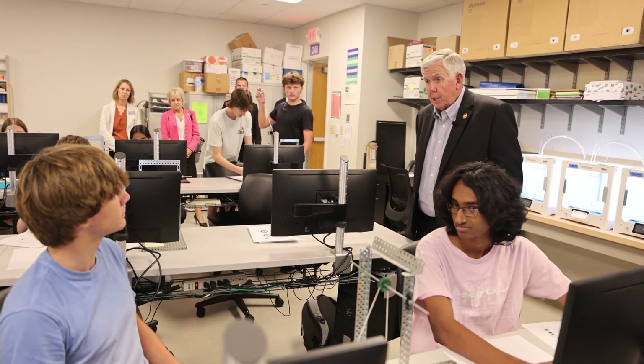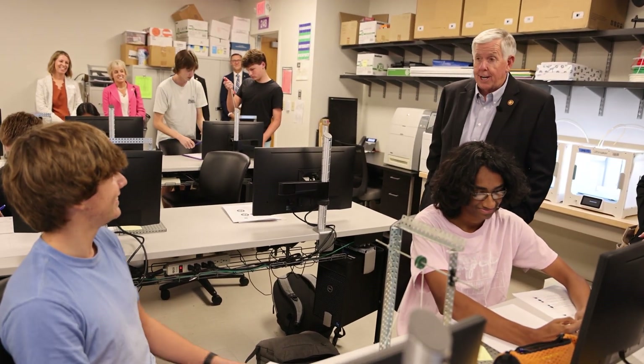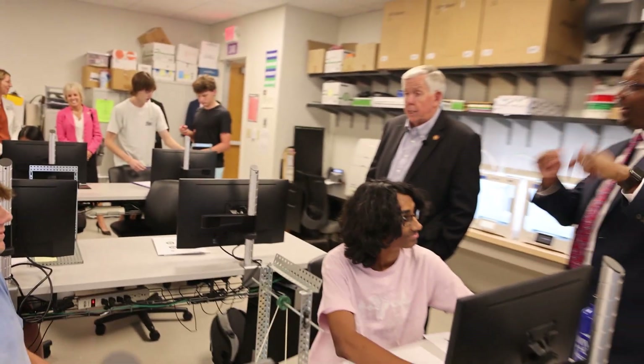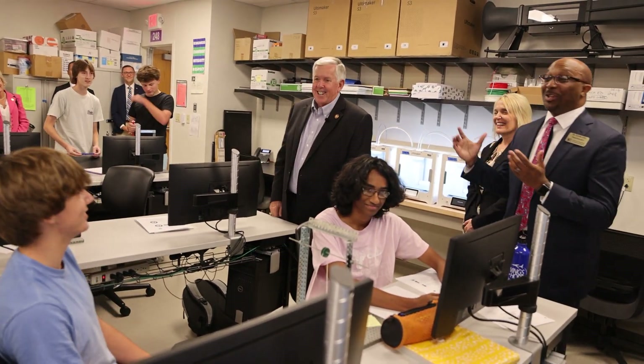So you know one of the highest demand jobs in the state of Missouri right now? Engineering — the highest demand. You can about write your own ticket right now if you get through here and you get through college. Kansas City — oh yeah, well you can't leave Missouri; I've got an order in place that says you can't go outside of there. I want you to stay here.